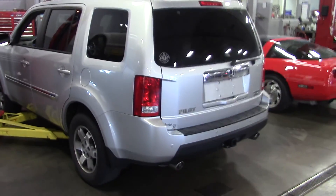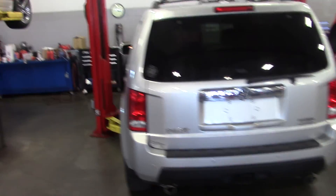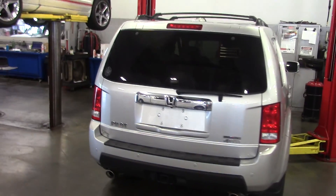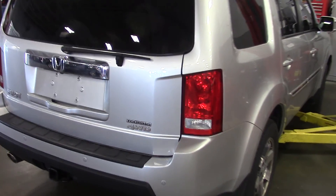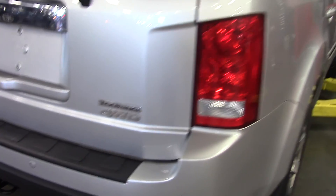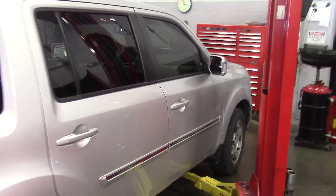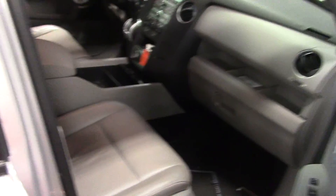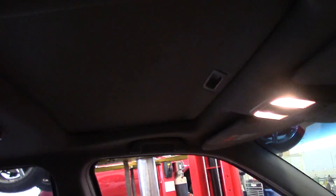It is available to look at any time. They'll be done with the service on it today. 69,000 miles on this 09. It is four-wheel drive and it is a touring edition. It has a tinted window and a power moon roof up front.